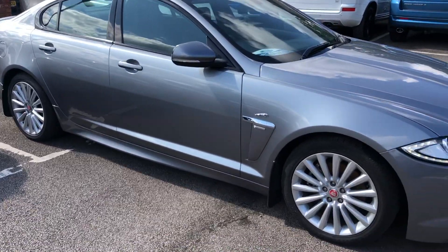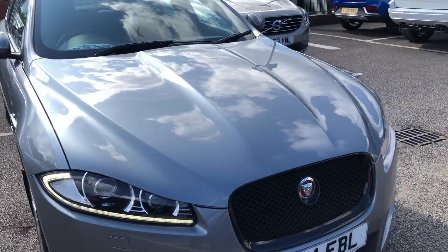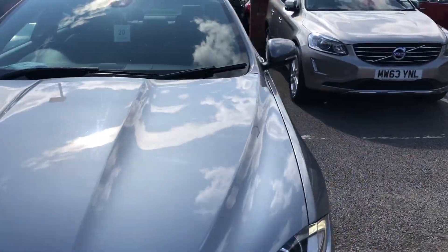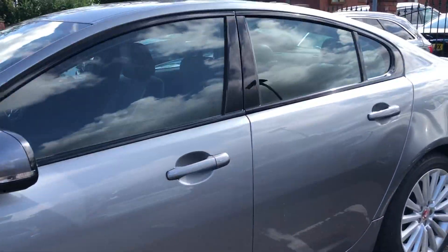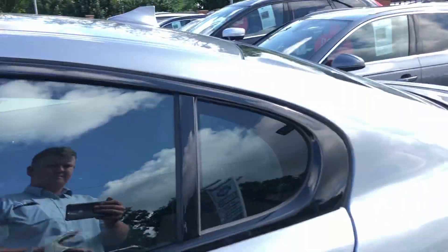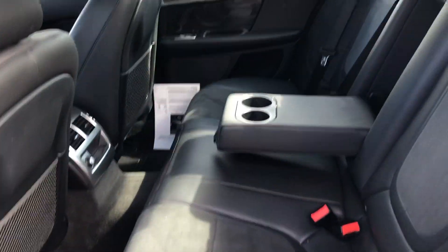Hello, welcome to Teeside Motor Centre. Here we have our Jaguar XF on a 14 plate, 2.2 litre diesel, CR Sport, automatic, with a suede and leather interior.